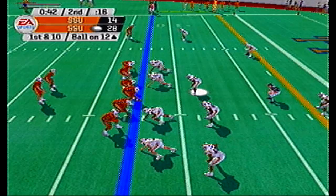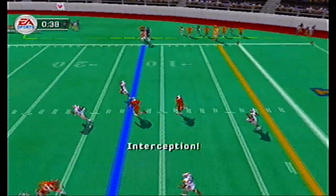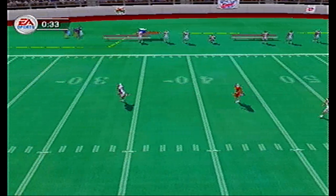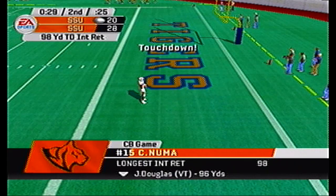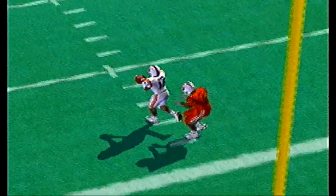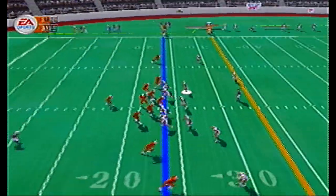That pass is intercepted by Chris Numa, and he is going to take this one 98 yards to the house! Touchdown white squad — they bring themselves within one touchdown. What an unreal play. Let's take a look — he just jumps the route so quickly, and that's what makes him a dangerous player.